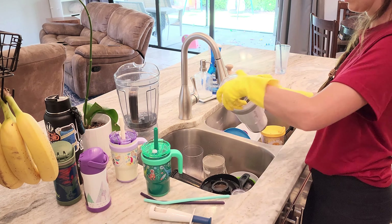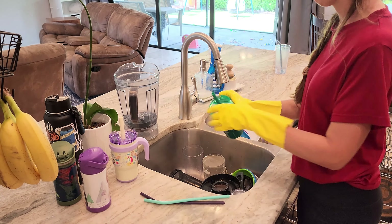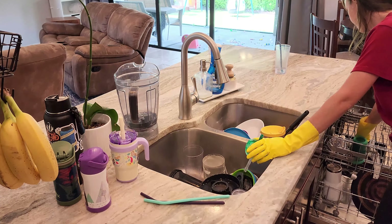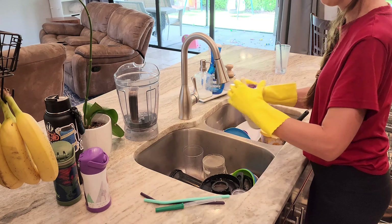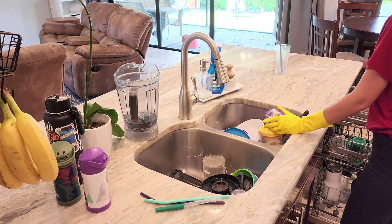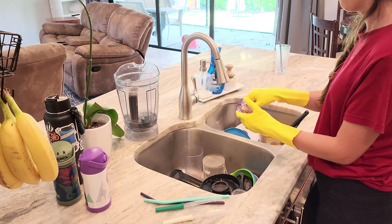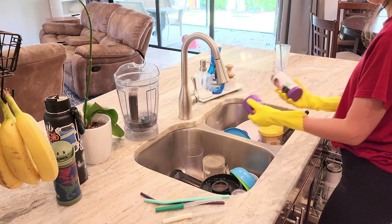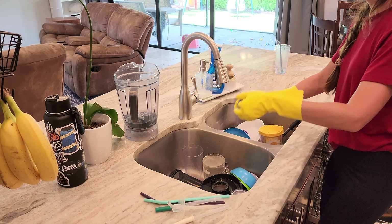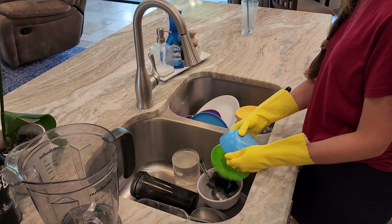Now that I have all the clean dishes put away, I am loading the dishwasher up with a really full load of dishes and then I'll be running it again. I needed to wash all of our servingware, so I have them all lined up ready to go into the dishwasher or be hand-washed. As sure as day turns into night, you can find me right here filling up our dishwasher every single day.